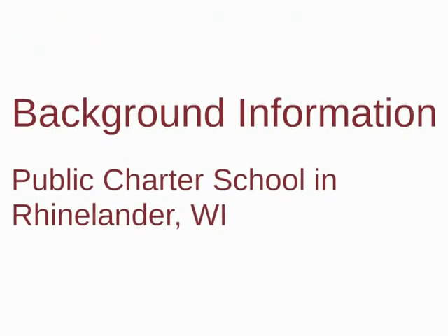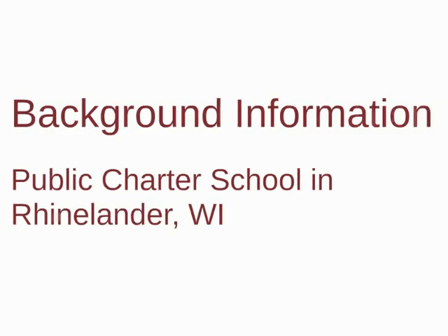First, a little bit of background information. Northwoods Community Secondary School, or NCSS for short, is a public charter school in Rhinelander, Wisconsin. Because we are public, anyone can enroll in our school if it's a good fit for the student. We are currently located in the north wing of the Rhinelander High School building.